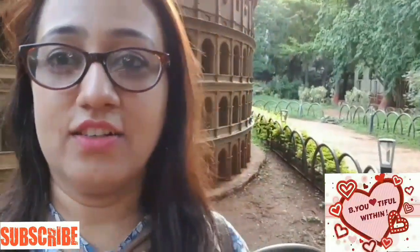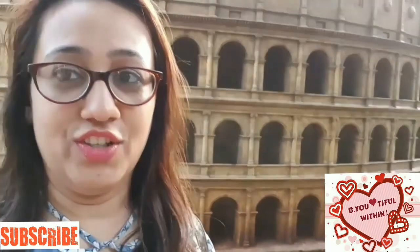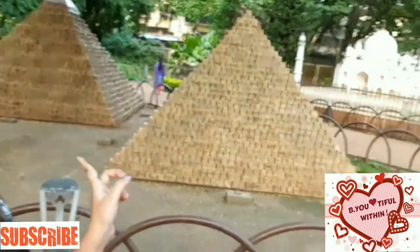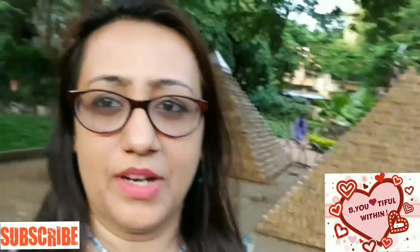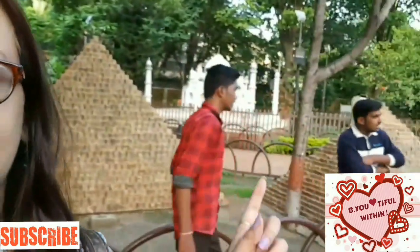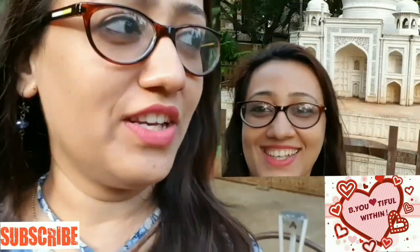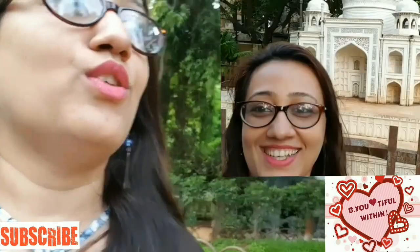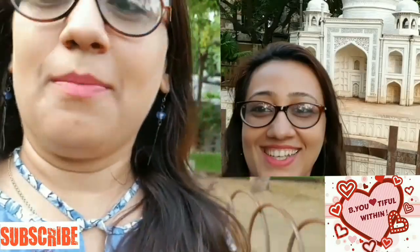Behind me is the Colosseum — this is how it looks. And behind me are the Egypt pyramids which I showed you earlier — this is a complete view of the pyramids. There is also the Taj Mahal visible behind the pyramids. Everything is very nicely distributed in a small area — quite a small space but amazing!